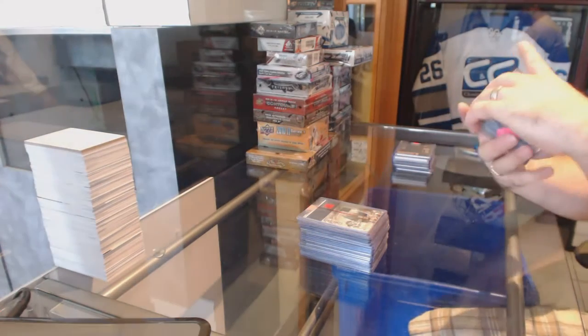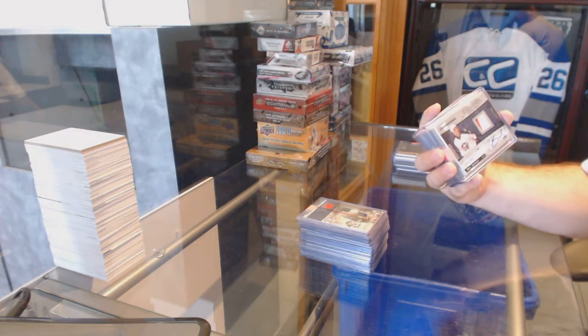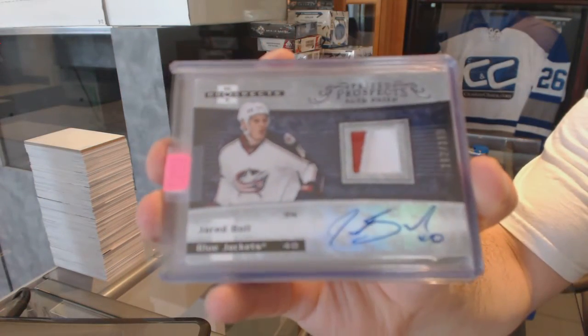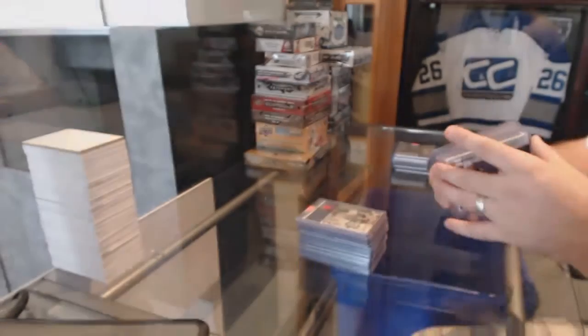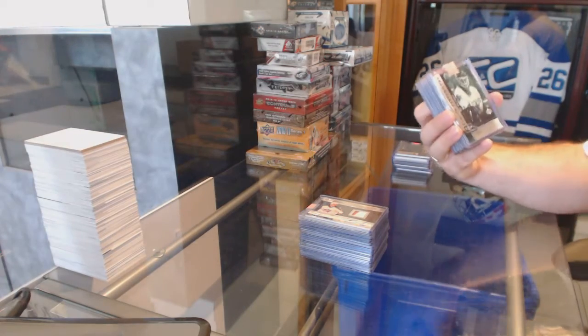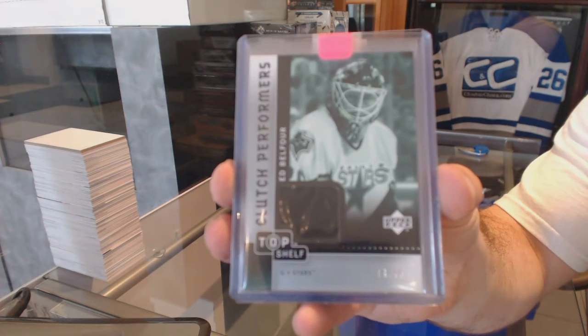For the Columbus Blue Jackets, a Hot Prospects Patch Auto, number to 399, Jared Bull. For the Dallas Stars, number to 75, Clutch Performers jersey, Ed Belfort.